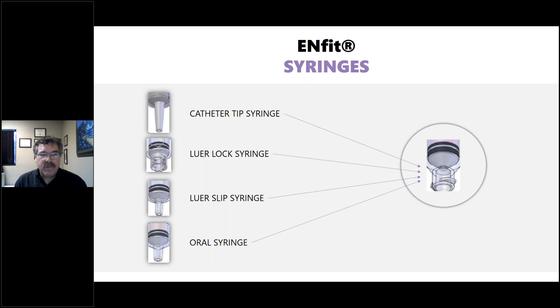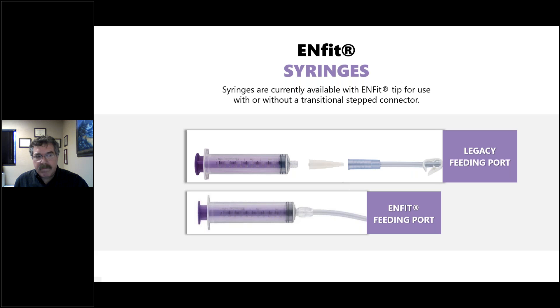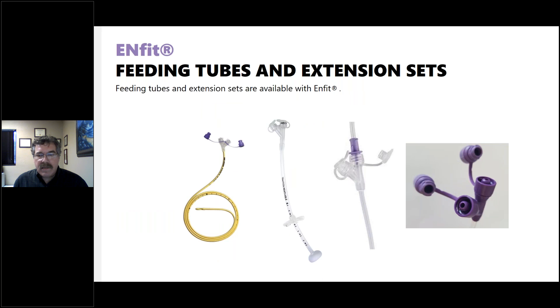There are many different types of syringes available — cath tip, luer lock, slip lure, and oral syringes — all different from the ENFit connector. The ENFit syringe has a twisted connector that fits into an ENFit feeding port or twists into a transitional connector to connect to a legacy port. Extension sets and feeding tube sets are also available with ENFit. The cap screws into the device, giving a much better connection that can't be confused with other tubes.